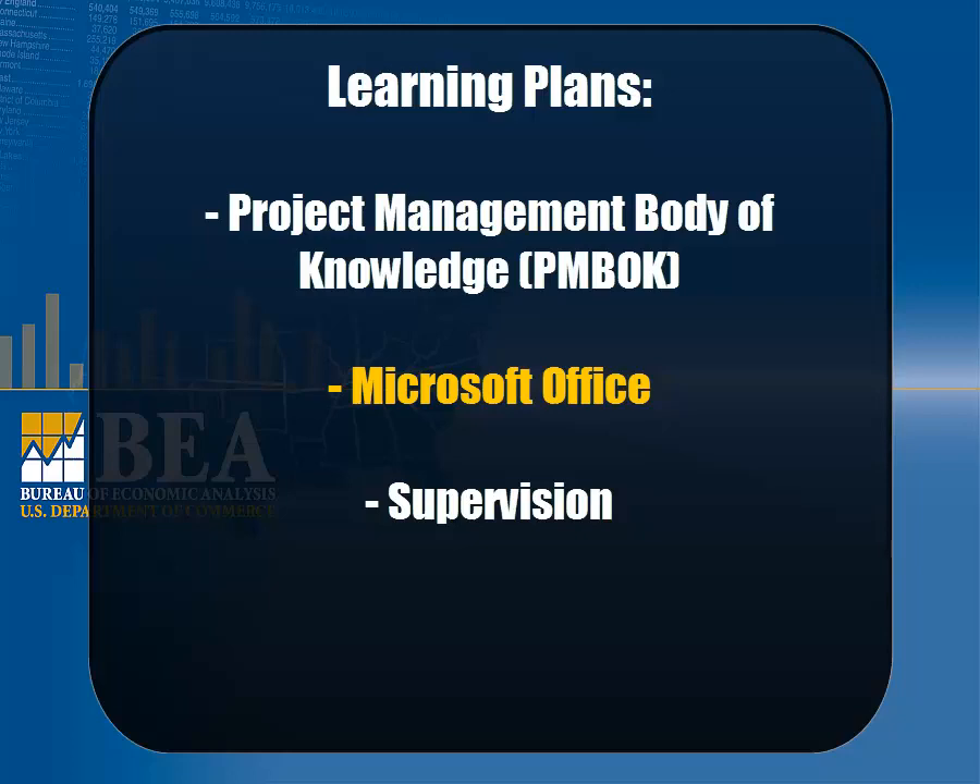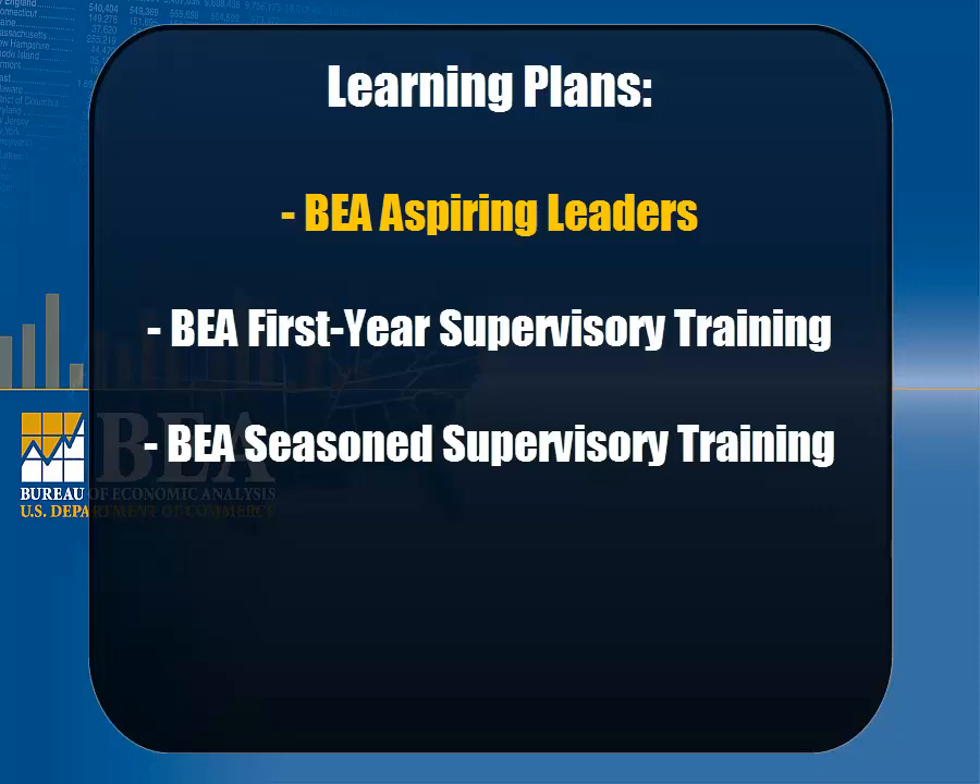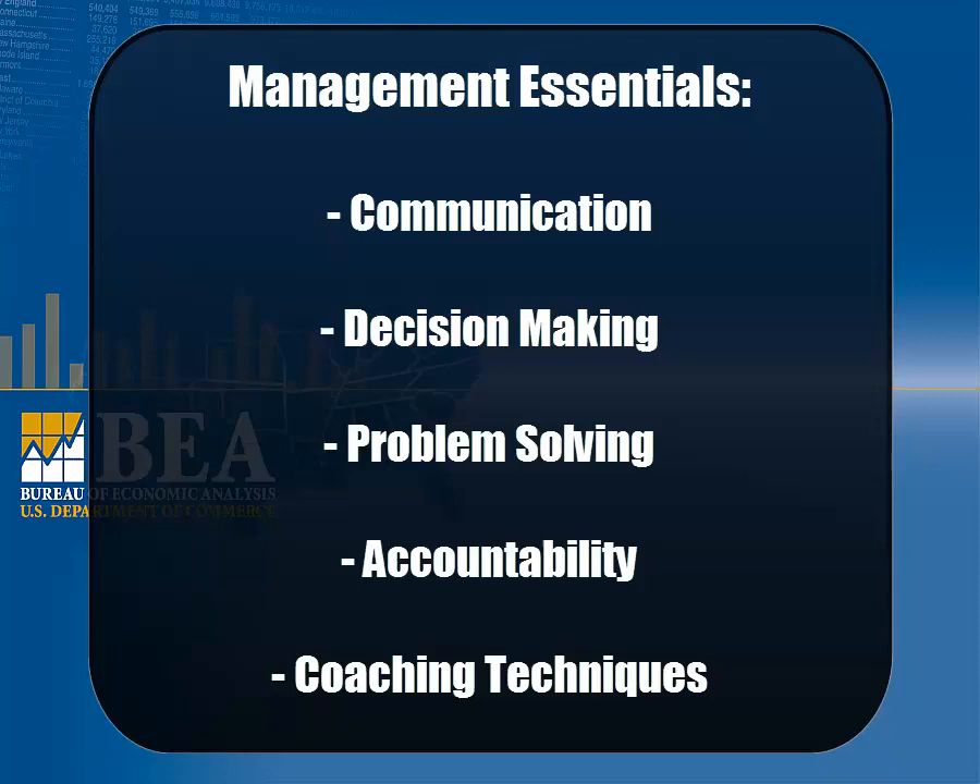For supervisors or those interested in pursuing a leadership position, CLC offers three learning plans: BEA Aspiring Leaders, BEA First Year Supervisory Training, and BEA Seasoned Supervisory Training. All courses in the learning plans count toward your annual supervisory training requirements. Topics cover management essentials such as communication, decision-making, problem-solving, accountability, and coaching techniques.